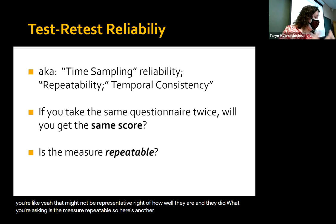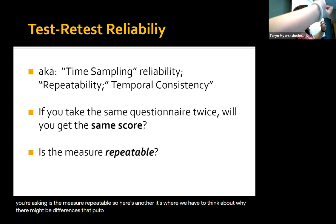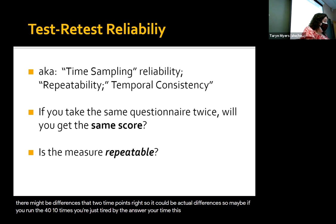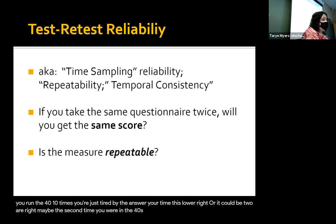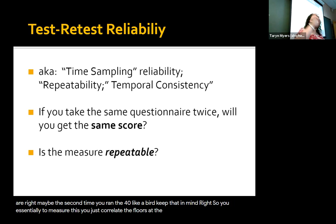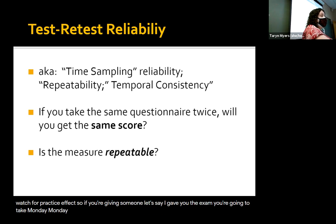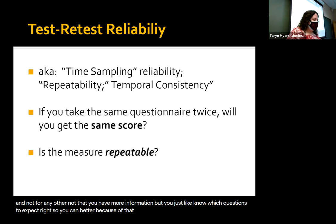Here's a chance to think about why there might be differences at two time points. It could be actual differences — if you've run the 40 ten times, you're just tired by the end. Or it could be due to error. To measure test-retest reliability, you just correlate the scores at the two different time points. You do have to watch for practice effects — if I gave you the exam on Monday and then again on Friday, you might do better on Friday not because you have more information, but because you know what questions to expect.